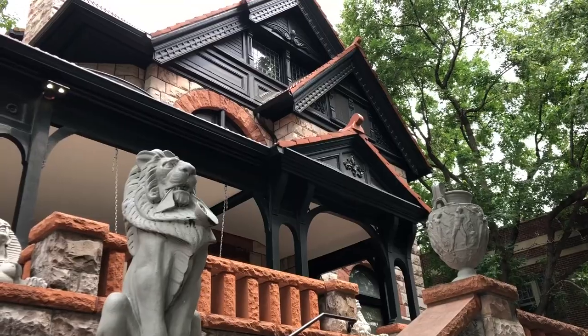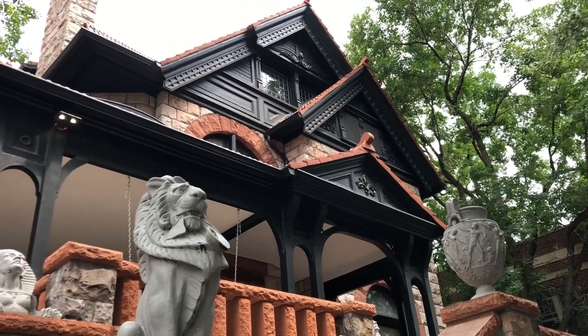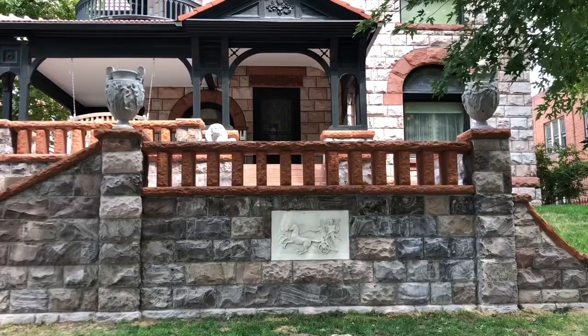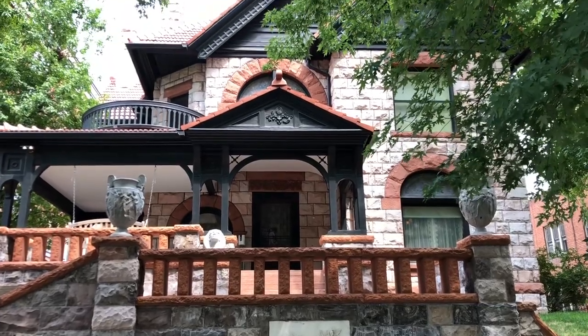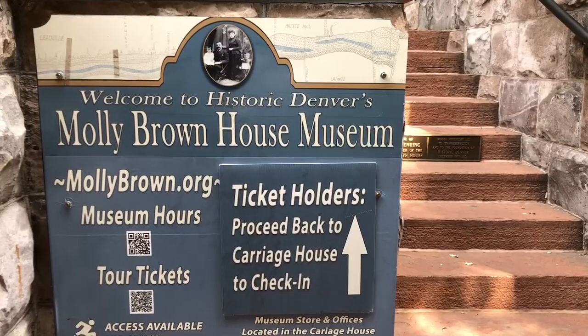So now we are at the Molly Brown House. This is the home of the unsinkable Molly Brown, who was on the Titanic and survived. She lived in Denver and we get to do a self-guided tour of her home. Molly Brown was an incredible woman — so incredible that it was honestly difficult to figure out what part of her history we wanted to highlight in this video because she did so much in her lifetime.